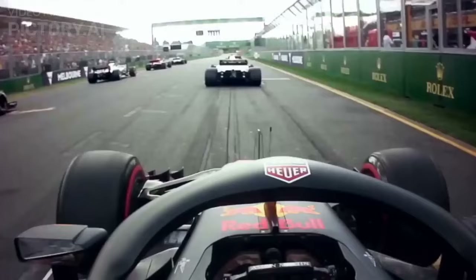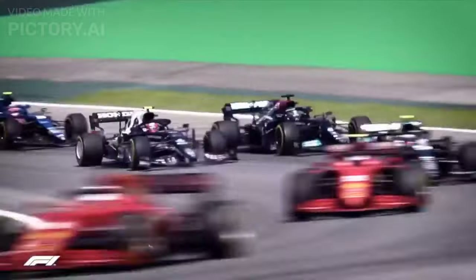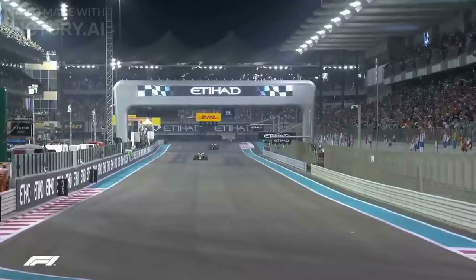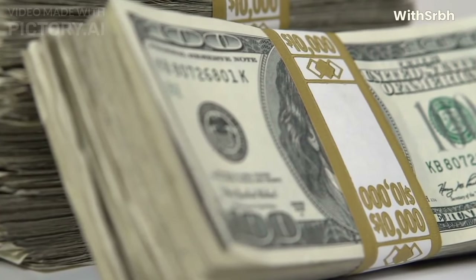Formula 1 racing is a high-speed and high-risk sport, and drivers face a number of risks and hazards when they compete in races. But drivers around the world are fascinated to participate in F1 racing. What makes them so fascinated to participate in such a dangerous sport and risk their lives? Is that prize money or passion?